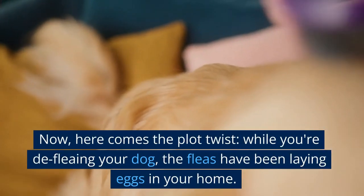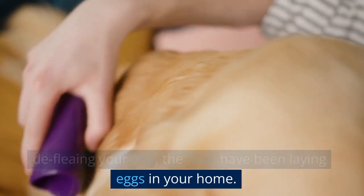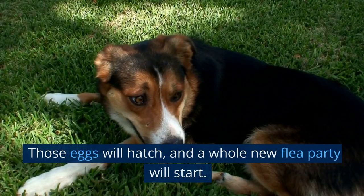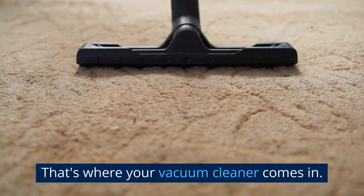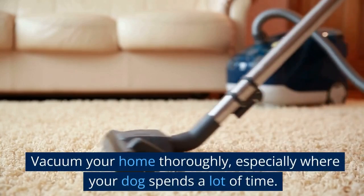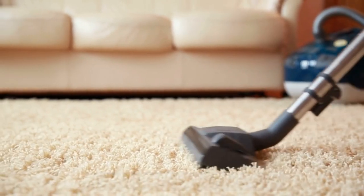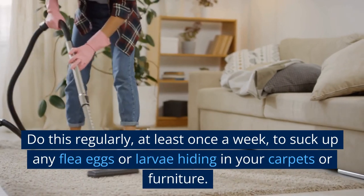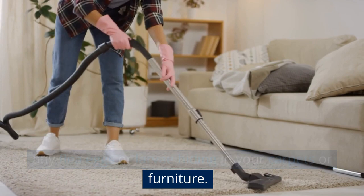Now, here comes the plot twist. While you're defleeing your dog, the fleas have been laying eggs in your home. Those eggs will hatch, and a whole new flea party will start. That's where your vacuum cleaner comes in. Vacuum your home thoroughly, especially where your dog spends a lot of time. Do this regularly, at least once a week, to suck up any flea eggs or larvae hiding in your carpets or furniture.